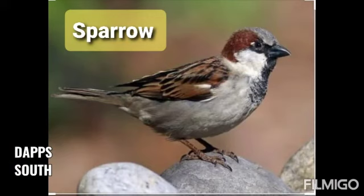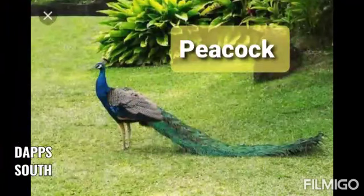Yeh ek sparrow hain. Sparrow bhout chhoati si chiddiya hooti hai. Jab hum balcony mein dana daaltate hain, to yeh khane ke liye aati hain na? Wow!